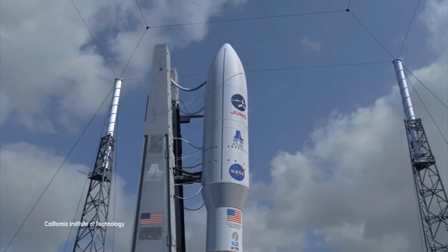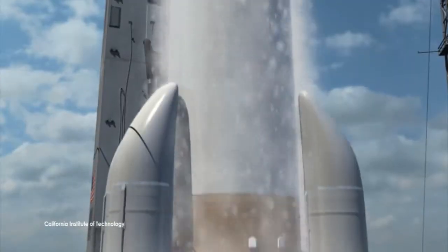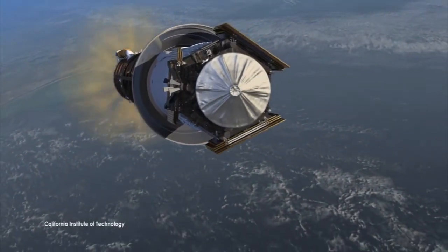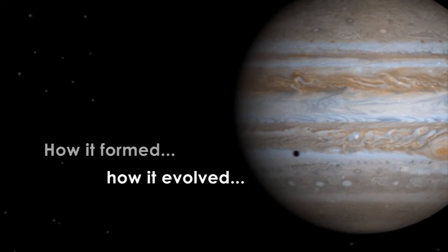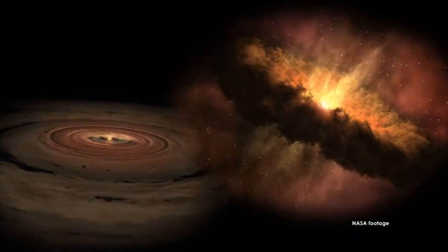NASA's next mission to Jupiter, Juno, launches in August of 2011 and will journey five years before arriving at the gas giant in 2016. Juno's main science goals are to understand the origin of Jupiter, how it formed and how it evolved, and what role it played in the formation of the rest of our solar system.